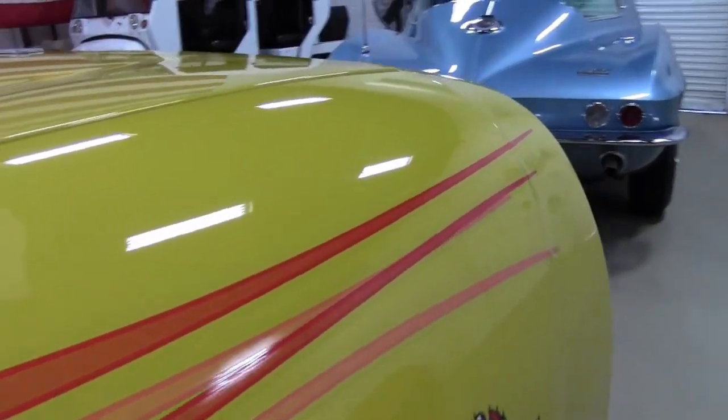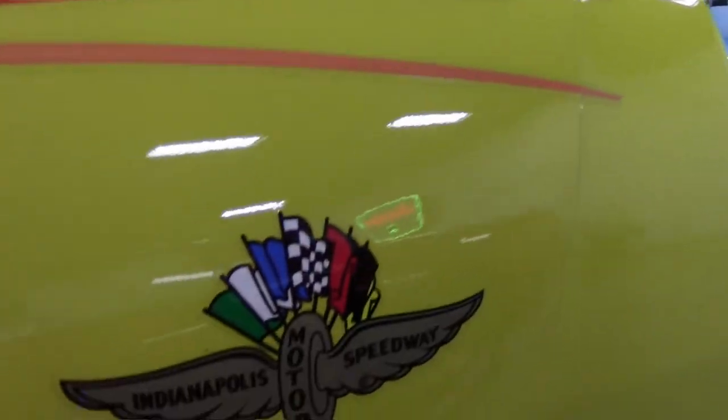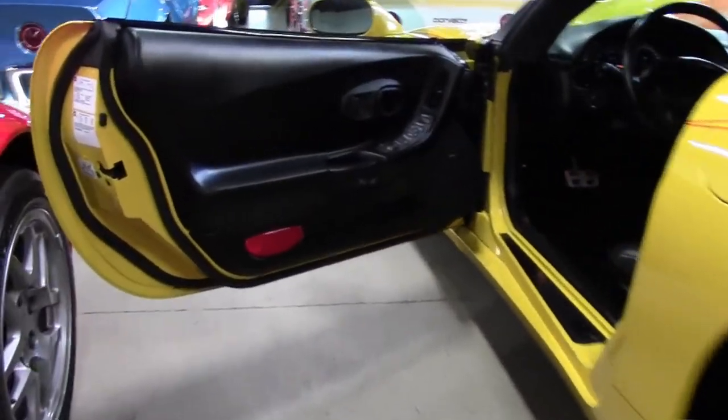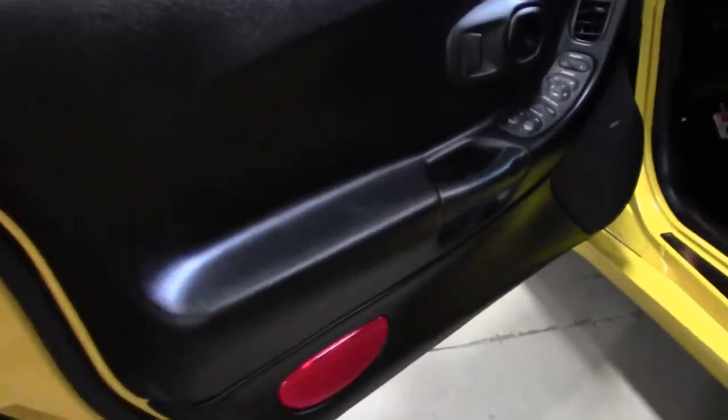Factory features on this car include the $1,200 1SB Preferred Equipment Group, heads-up display, memory package, tilt-and-telescoping steering, auto-dimming rearview mirror, auto headlights, and polished wheels.